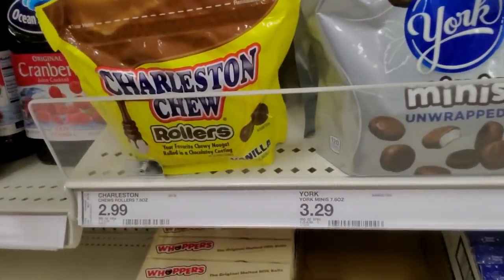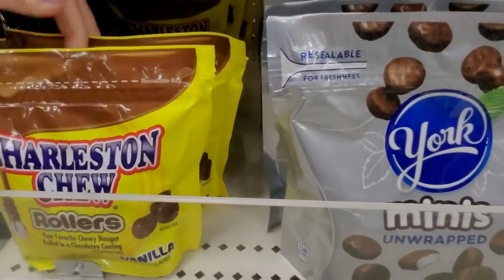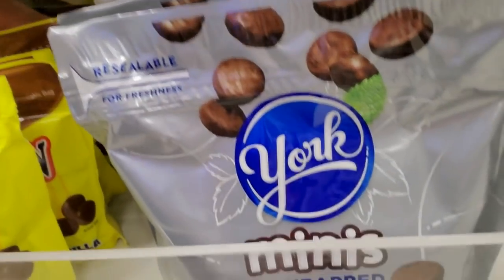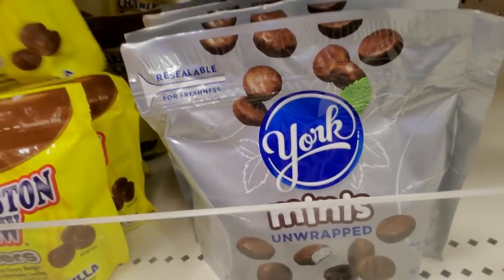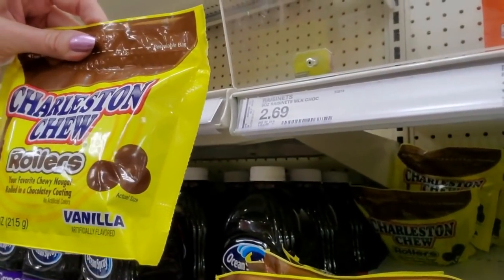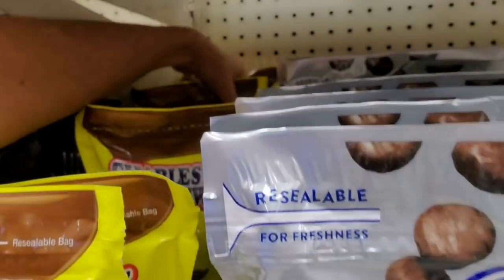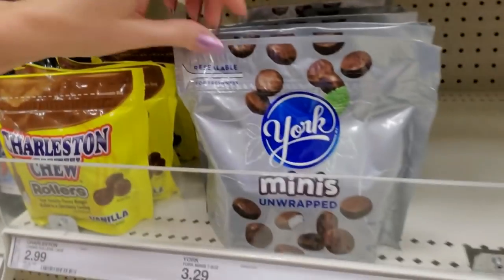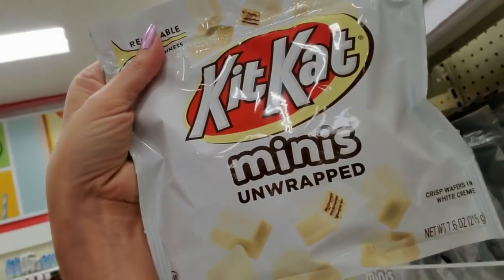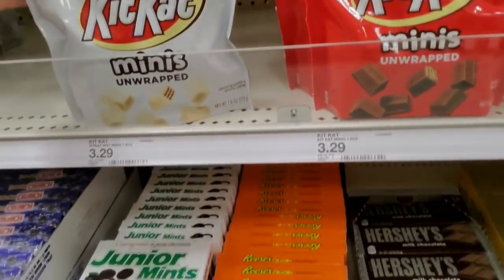Oh my gosh, look — they even have the Charleston Chew rollers! They're little balls of Charleston Chew. I've never seen this in my life — that is so cool! Little balls of Charleston Chew, that's awesome! We have little Kit Kat Minis, and these are not wrapped, but they have white cream instead of the chocolate.